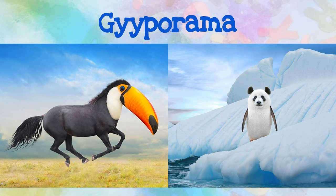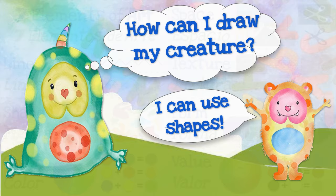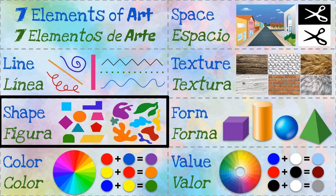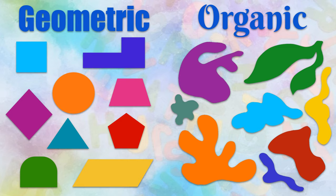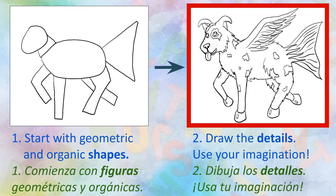Now it's your turn to draw a creative creature. If you're not sure how to get started, you can begin by using shapes. Shapes, or figuras, are one of the seven elements of art. Artists use these seven elements to help them make their work. You can use a combination of geometric and organic shapes to draw your creature. Empieza by drawing some geometric and organic shapes. Después, draw all of your creative details. Be sure to use your imagination.